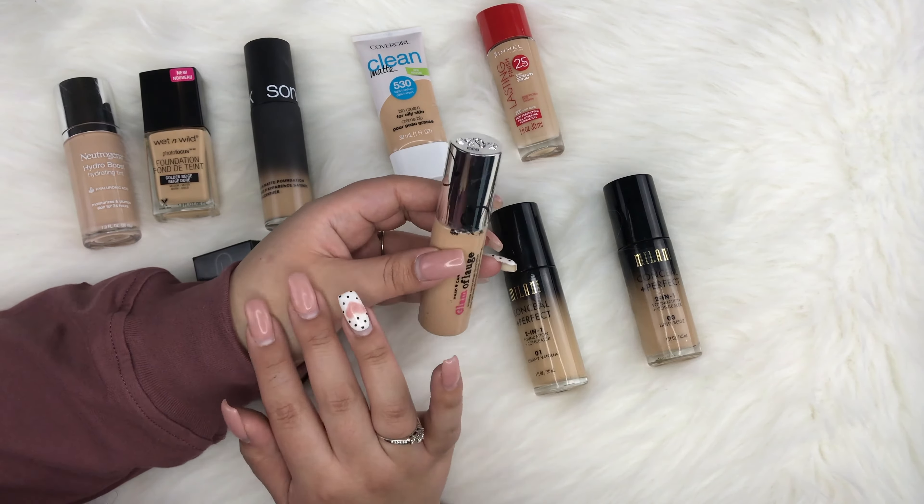About a month ago I picked up the Becca Ever Matte Shine Proof Foundation in shade Nude — this one is actually my shade. I got it at Ulta. If you're looking for a matte foundation, this is a great one. I don't even need to blot or set my face when I use it. It's super matte, medium to full coverage, and I love wearing it with dramatic eye looks.